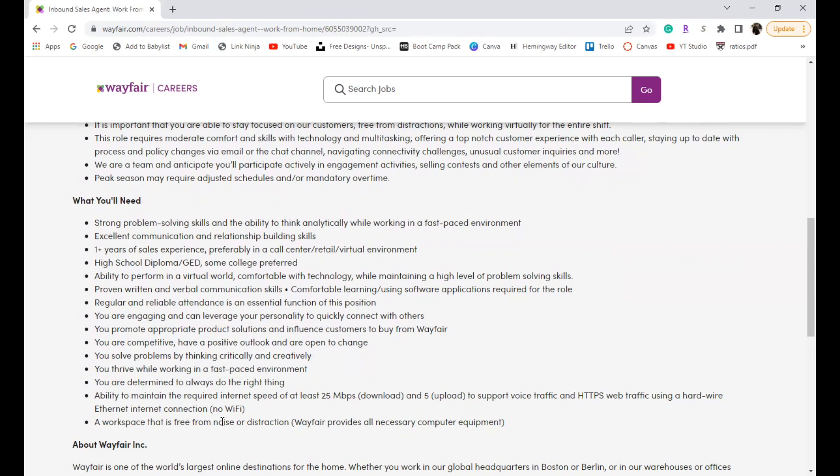They want you to be an engaging person, promote appropriate products, influence customers to continue buying from Wayfair, and be competitive, positive, and open to change. You'll need to thrive in a fast-paced environment with about 60 calls a day, and maintain at least 25 megabytes per second internet speed. They want a hardwired ethernet connection — no Wi-Fi — and a workspace free from noise and distractions. Wayfair will provide all necessary computer equipment.